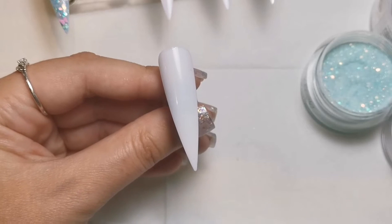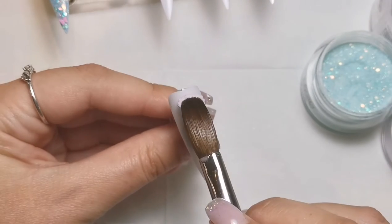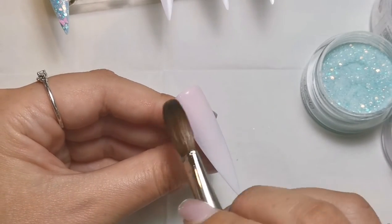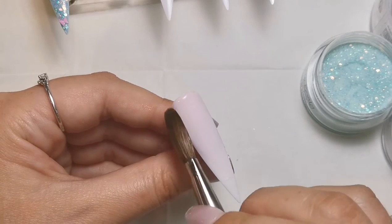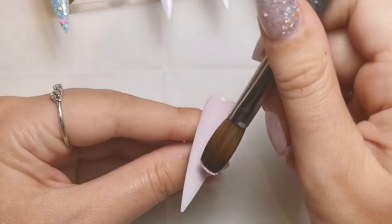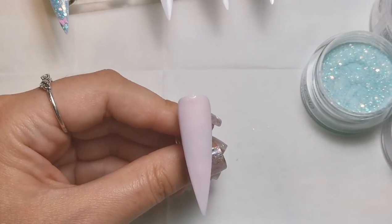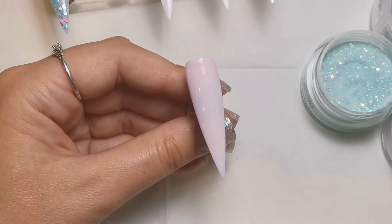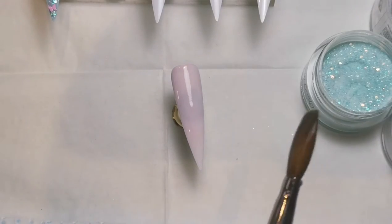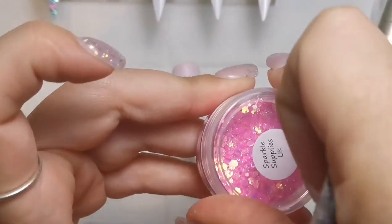For the next nail we're going to do the exact same but the total opposite — pink with blue butterflies. I'm going to pop Pink Tutu underneath; it's my all-time favorite baby pink acrylic, absolutely beautiful. I did an ombre with it the other day and totally forgot to take a picture because me and my client were gossiping — I was really gutted because I absolutely loved how it turned out but just didn't get around to taking a photo.